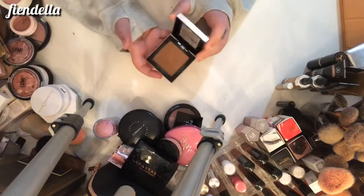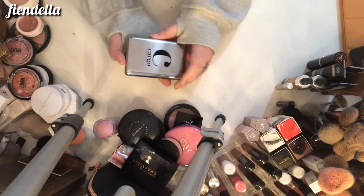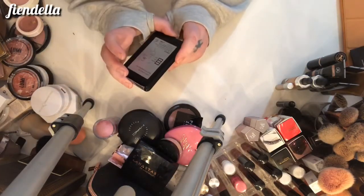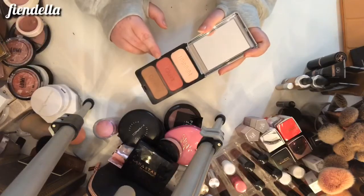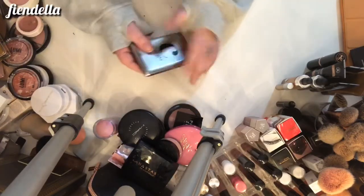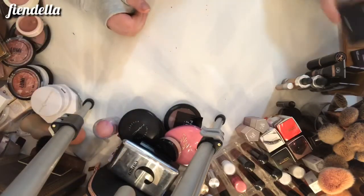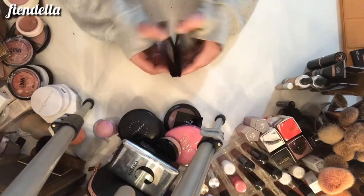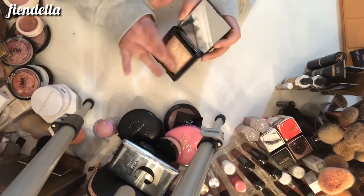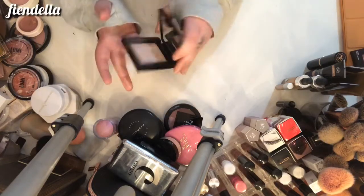This is from Cargo Cosmetics — it's the Contour Palette in Monaco. It's got a highlight, a cheek blush, and a contour, but this can go. It's not very pigmented — I'll probably just throw that out rather than give it to anyone. This is the BareMinerals Invisible Glow in Fair to Light — it's like a little baked highlighter and I really love this, so it can stay.